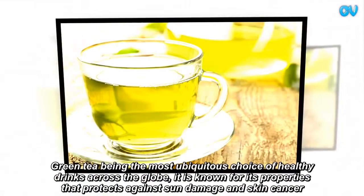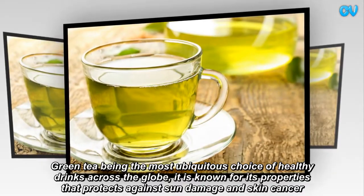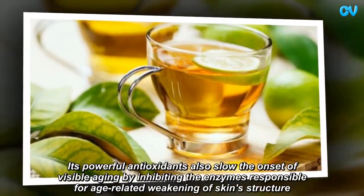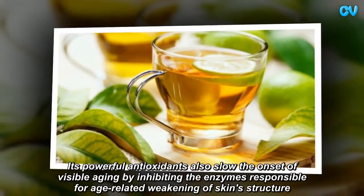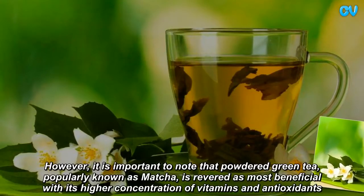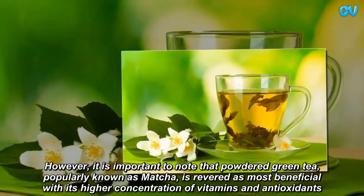Green tea, being the most ubiquitous choice of healthy drinks across the globe, is known for its properties that protect against sun damage and skin cancer. Its powerful antioxidants also slow the onset of visible aging by inhibiting the enzymes responsible for age-related weakening of skin structure. However, it is important to note that powdered green tea, popularly known as matcha, is revered as most beneficial with its higher concentration of vitamins and antioxidants.